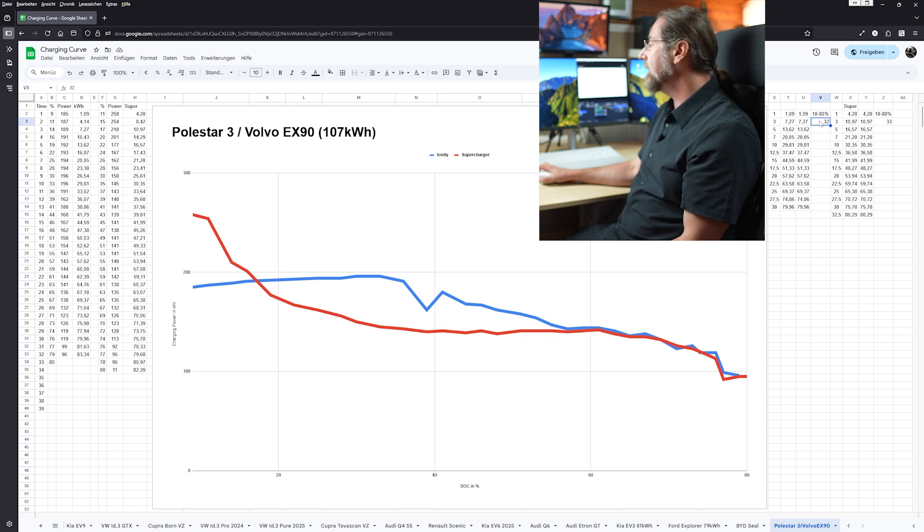So to summarize: 10 to 80% at Ionity — 32 minutes. Exactly what Volvo says should happen. But at Tesla it was 33 minutes.